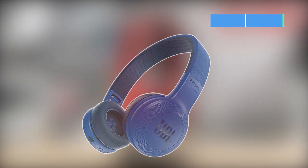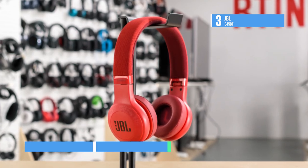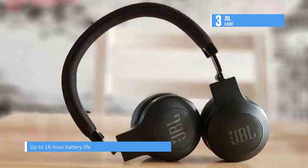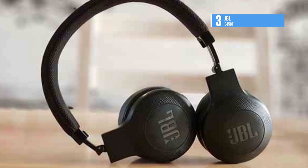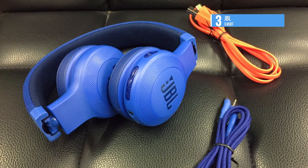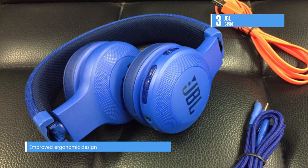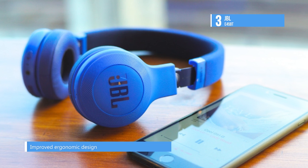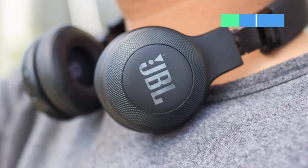Signature JBL sound is delivered by the powerful 40mm drivers in a sleek, stylish design with the third-placed E45BT. With up to 16-hour battery life, you can enjoy an entire day or more of wireless audio. It also features an improved ergonomic design thanks to form-fitting cushions, ear tips and a fabric cushion headband for extra comfort. The one-button universal remote and on-earphone controls allow you to listen to what you want easily. The cord features a tangle-free design and angled ear tips for added convenience.